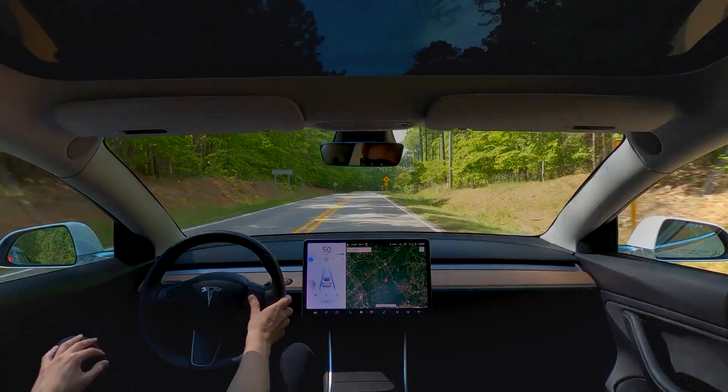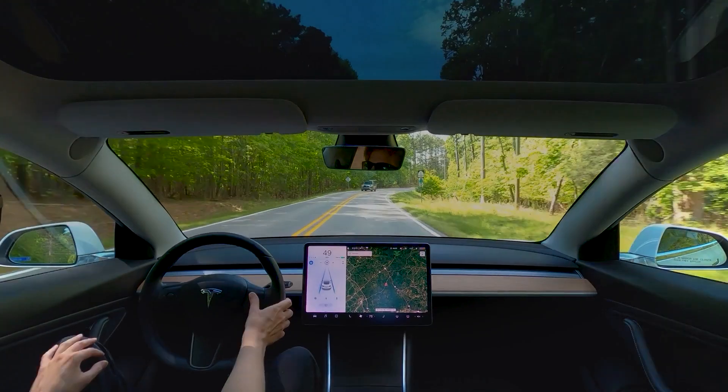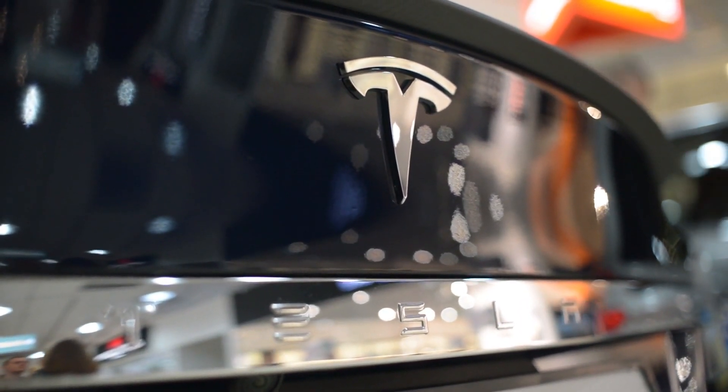You'll also be getting a tax credit for every mile driven on your car — for example, driving a hundred miles to assess a friend's place as a potential HNT setup location. Again, this is just something I do; please do your own research. It wouldn't be bad to claim that brand new Tesla Model X on your taxes — but again, I'm not a financial advisor or tax professional.